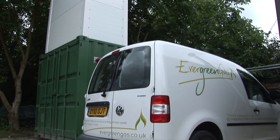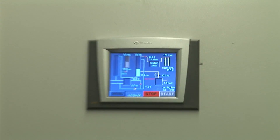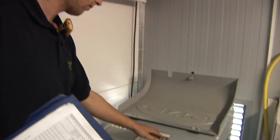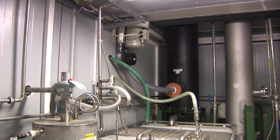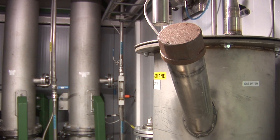That upgrade plant scrubs the biogas of its impurities such as carbon dioxide and hydrogen sulphide. It dries the biogas and then compresses it to a pressure of 200 bar, which is then suitable for production vehicles such as this Volkswagen Caddy that you see behind me.